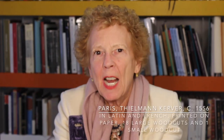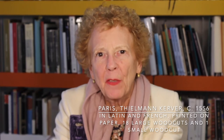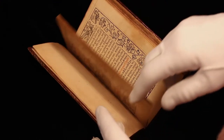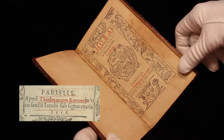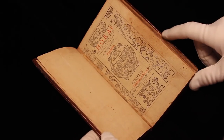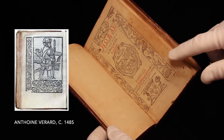Hello, I'm Sandra Hyman. Let's look at a printed book of hours, relatively late, from the 1550s by Tillman Kerver. This is a Parisian book of hours printed by Tillman Kerver in 1556, so relatively late — 70 years after the first printed book of hours was done in 1485.